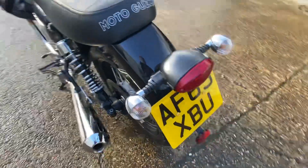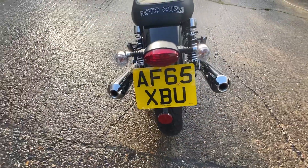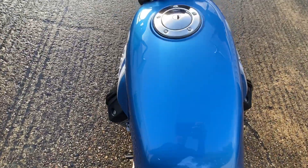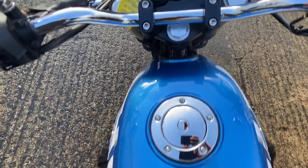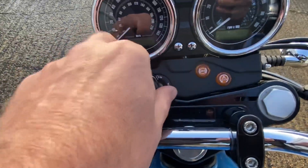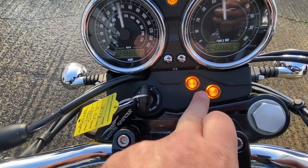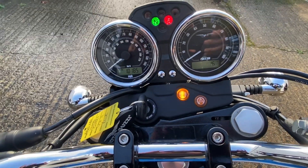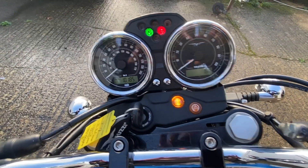So starting at the back of the bike — it's a 2015 on a 65 plate. Running across the seat, across the tank. It comes with ABS and traction control — that's what these lights are, they will flash. They go off once the bike gets up to about five miles an hour. We'll start the bike up for you.